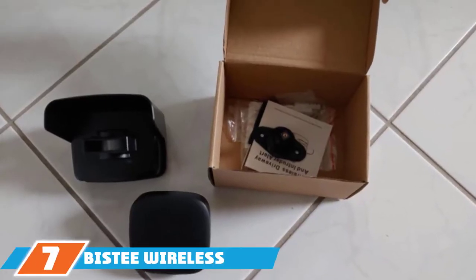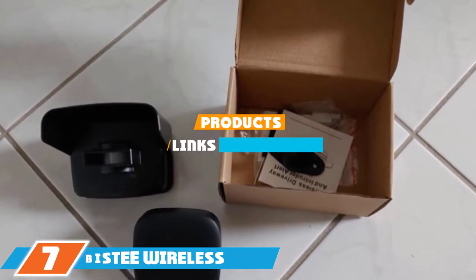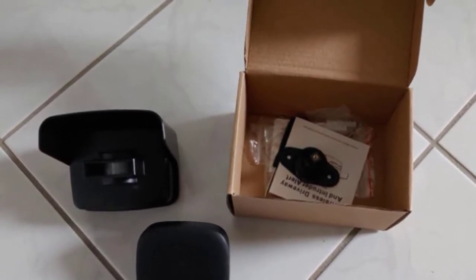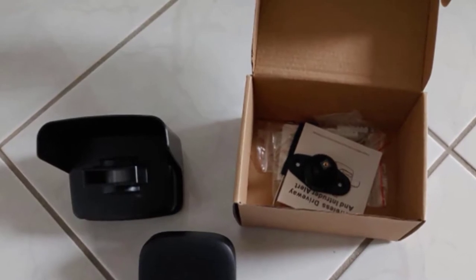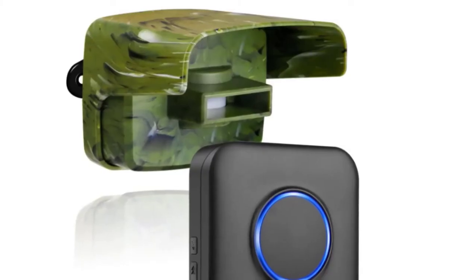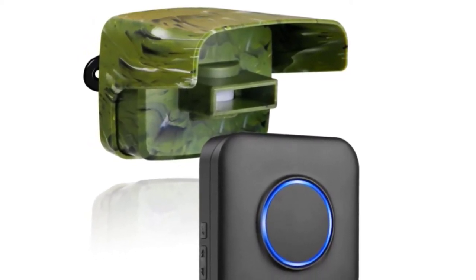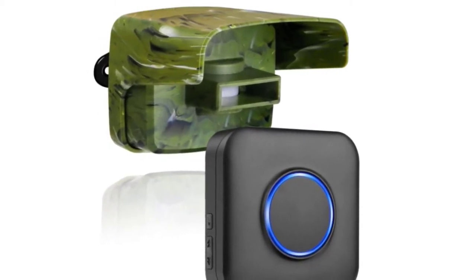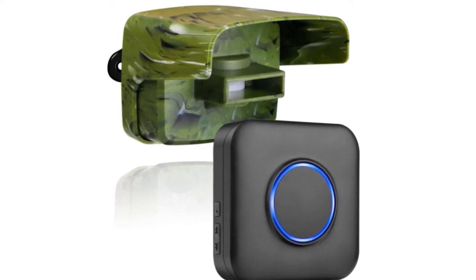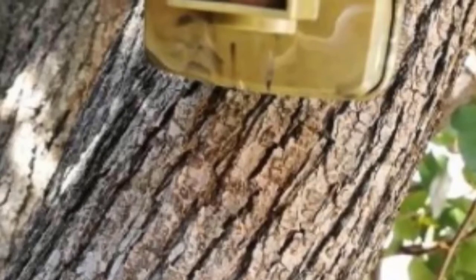At the 7th position of our list, we have the BISTI Wireless Driveway Alarm System. This sensor and receiver set is incredibly customizable with 5 volume levels and 58 tones to choose from. The sensor uses passive infrared to detect motion. You can place the receiver up to 500 feet away from the sensor, with a sensitivity range of up to 30 feet. The sensor is waterproof with PVC housing, a rubber seal, and large sound shield. You can expand your system to up to 58 sensors and an unlimited number of receivers.